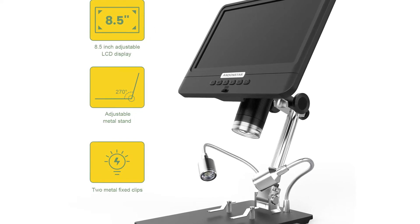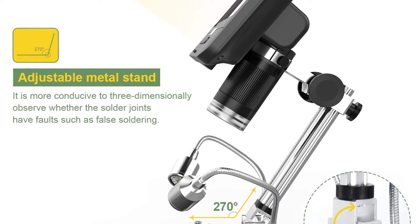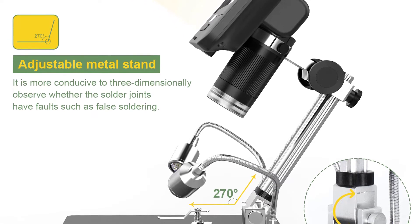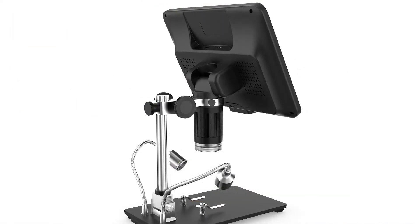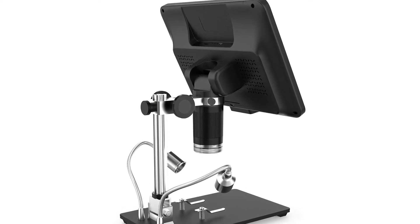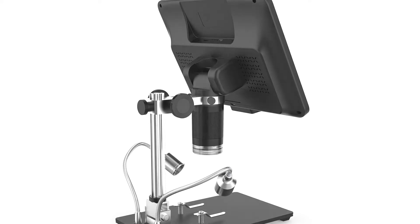The microscope also functions as a digital microscope, which provides ample light and a sample tray to test out any inspection needs. It has an 8.5-inch LCD display screen, and the magnification can be adjusted from 5x to 1,200x. The strong light source provides bright and clear images. Connect your devices to the microscope through the USB cable, then install the software on your devices.